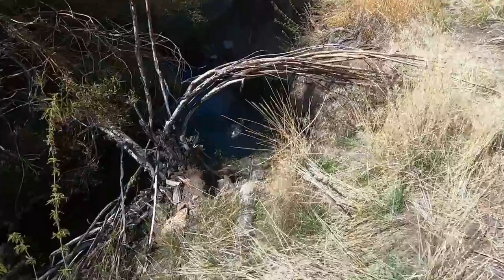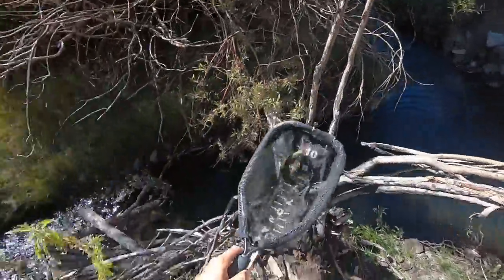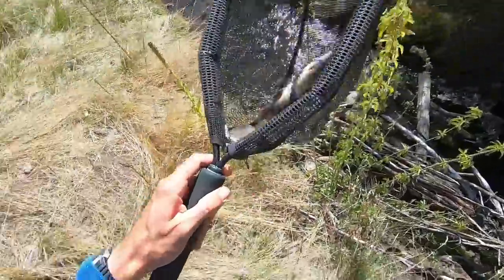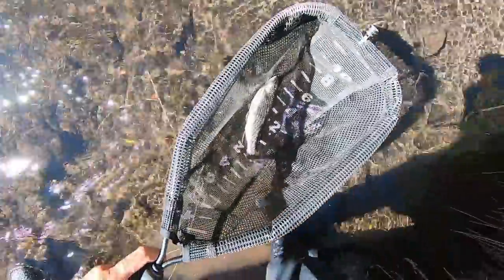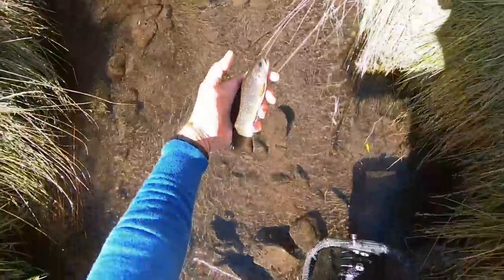Got one! What do we have here? Got a nice brook trout. Perfect. Goodbye, fish.